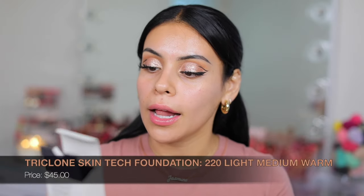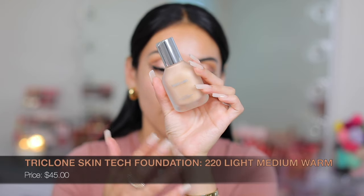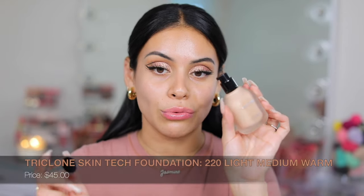I'm going to prime my face with the Smashbox Primerizer because the brand doesn't carry everything for a full face, and this primer works well with a lot of my foundations. Now this is the Triclone Skin Tech Foundation and I got the color 220 Light Medium Warm. The packaging is stunning — I love this frosted glass. It comes with a pump, which is really nice.